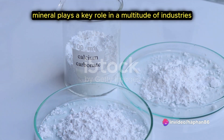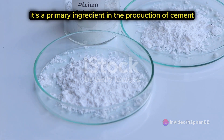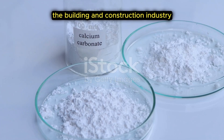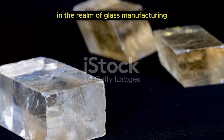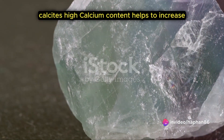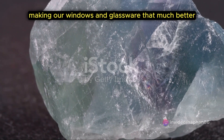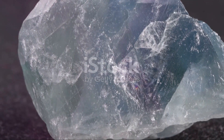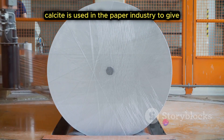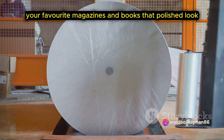This versatile mineral plays a key role in a multitude of industries. It's a primary ingredient in the production of cement, acting as a binder in the building and construction industry. In the realm of glass manufacturing, calcite's high calcium content helps to increase the glass's chemical resistance and its brightness, making our windows and glassware that much better. Calcite is also used in the paper industry to give your favorite magazines and books that polished, glossy finish.